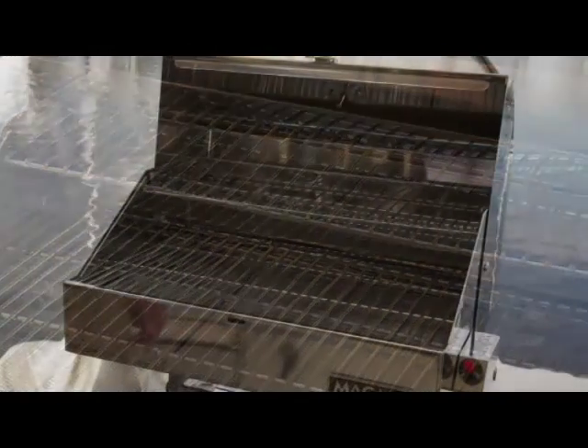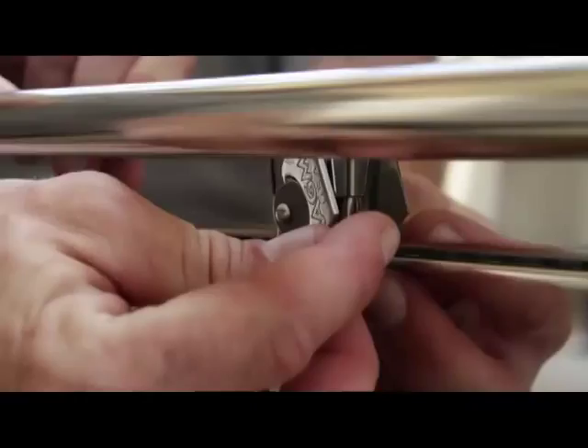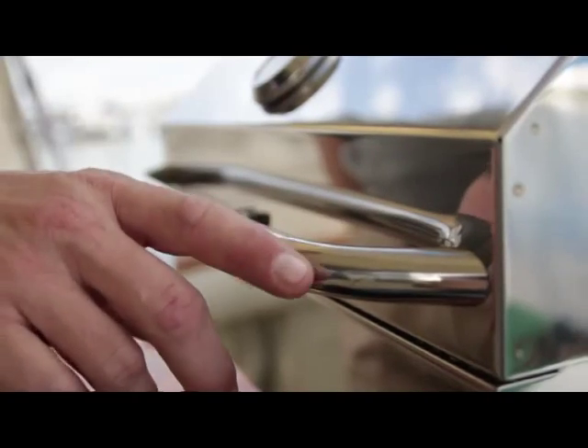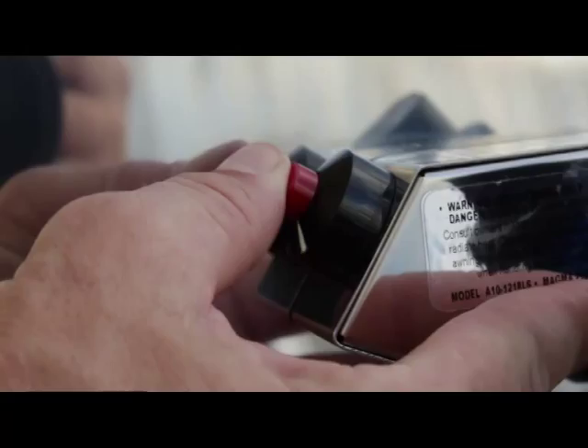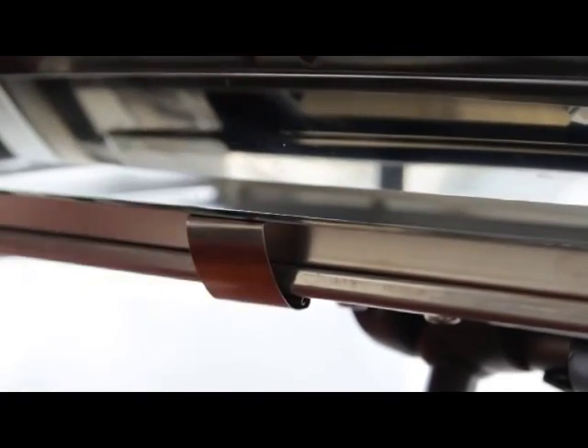External features include a perfectly balanced lid that will not slam shut even in rough conditions, a draw tight latch which locks the lid in place and secures all inner components, a full-length stainless steel handle and hermetically sealed stainless steel thermometer, reliable piezo crystal push button ignition for instant startup, locking front access grease tray, and integrated fold-away tabletop legs.